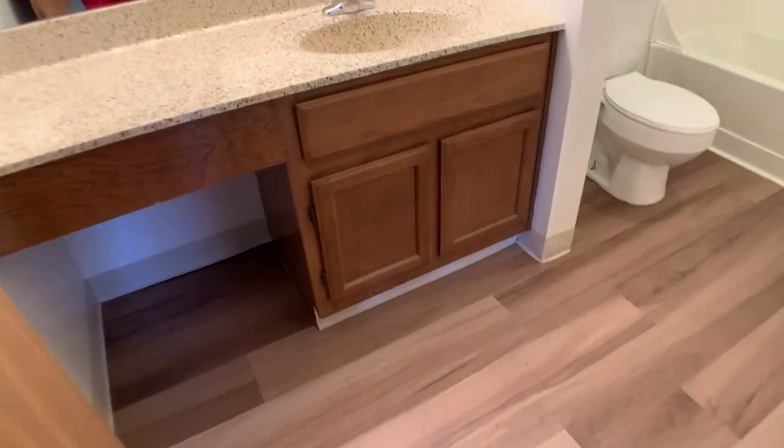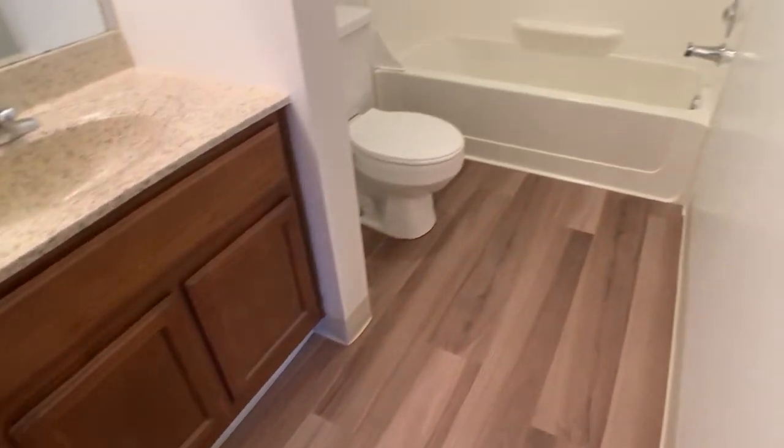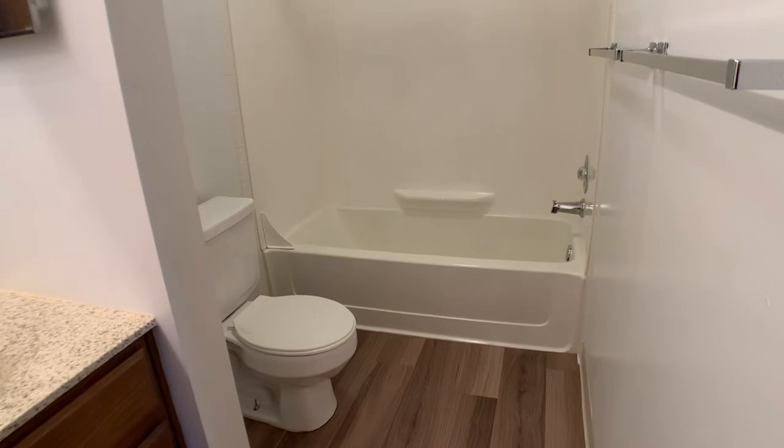Down here is our first full bath. It offers a little vanity space, the shower, and the toilet over there.